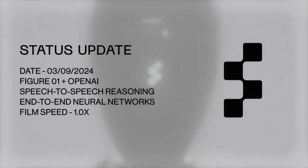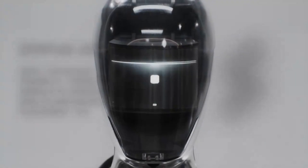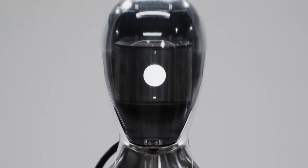Hey everyone, and welcome back to PulsePix. Today, things are getting truly fascinating. Thanks to OpenAI, it can now have full conversations with Figure 01, an incredible humanoid robot.